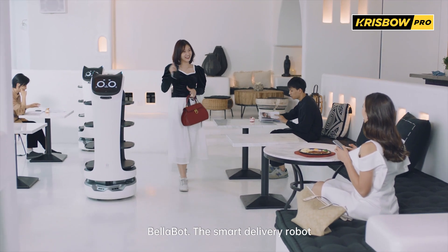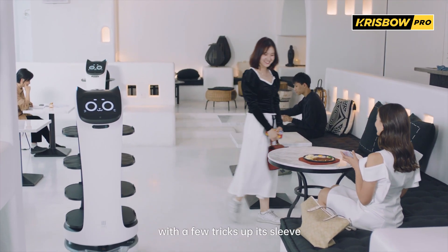Bellabot — the smart delivery robot. Full of novelty, with a few tricks up its sleeve.